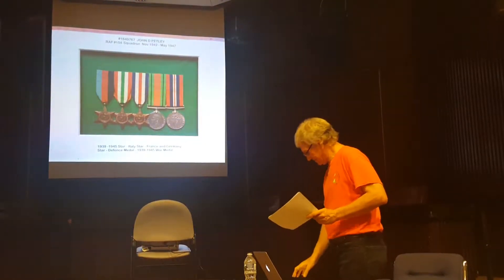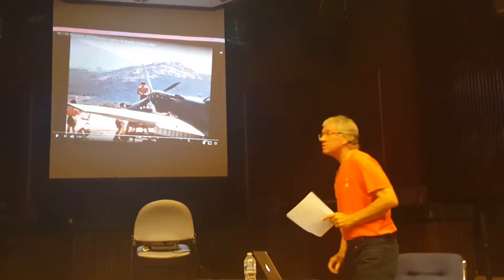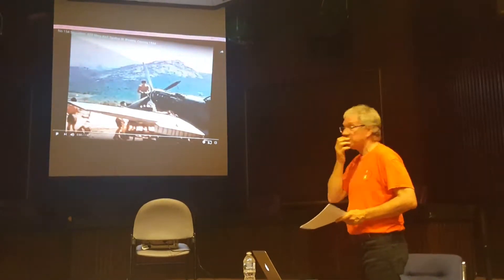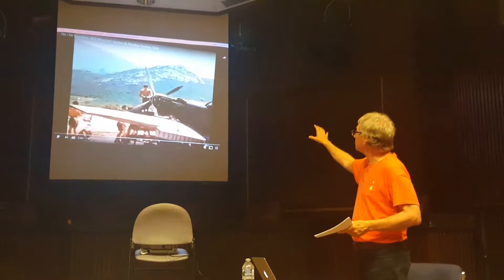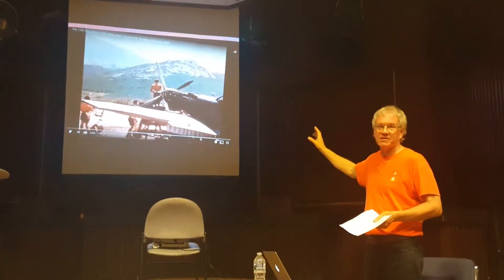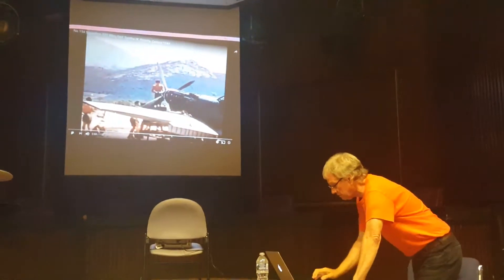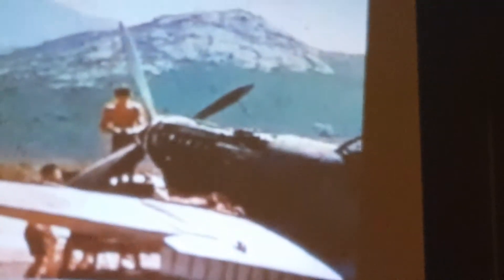It's been a rare piece of footage I found on YouTube — the 154 Squadron in Corsica. Dad was here somewhere; I didn't see him in the picture, but these are the planes he was working on. I almost fell out when I saw this.